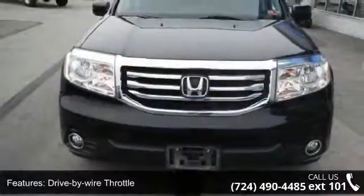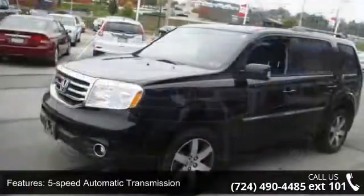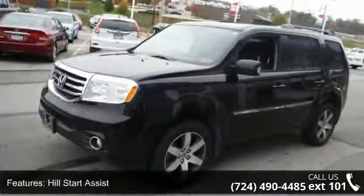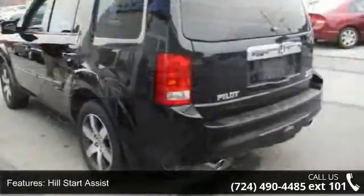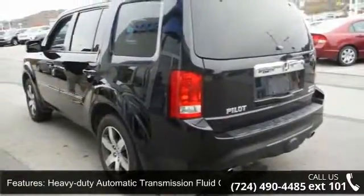This vehicle's top features include a 3.5L SOHC MPFI 24-valve i-VTEC V6 engine, drive-by-wire throttle, 5-speed automatic transmission, hill start assist, and a heavy-duty automatic transmission fluid cooler.